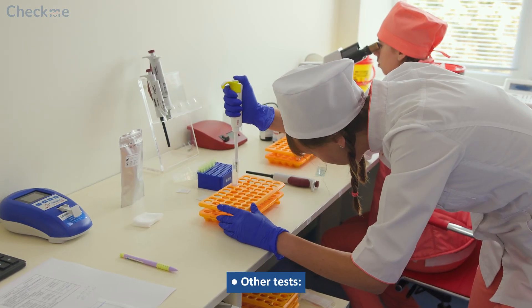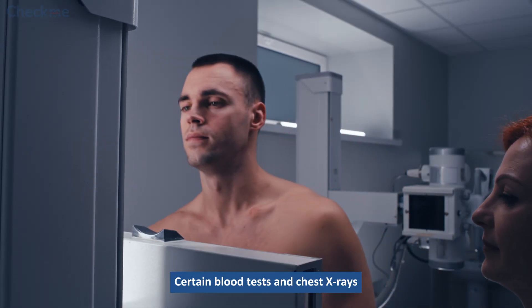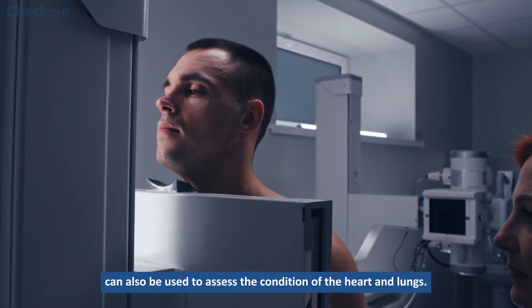Other tests: Certain blood tests and chest x-rays can also be used to assess the condition of the heart and lungs.